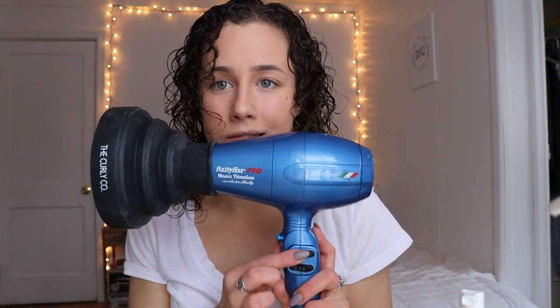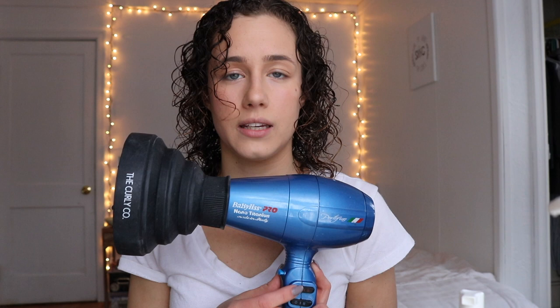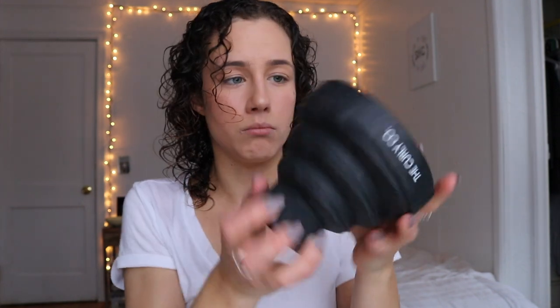I'm going to diffuse my hair. I dry my hair on a medium setting — sometimes I'll go back and forth between completely cool and a little bit of heat. This is my absolutely positively favorite diffuser to use. It is from the Curly Co, which I believe I got for maybe $12 on Amazon. It's made of silicone — it's super bendy and collapsible and marvelous.